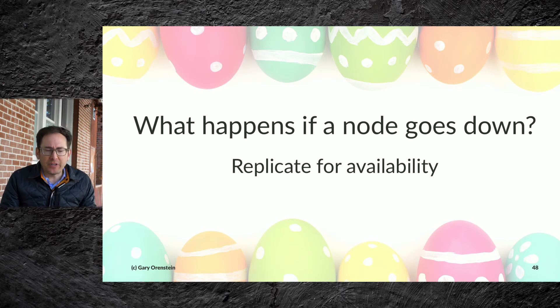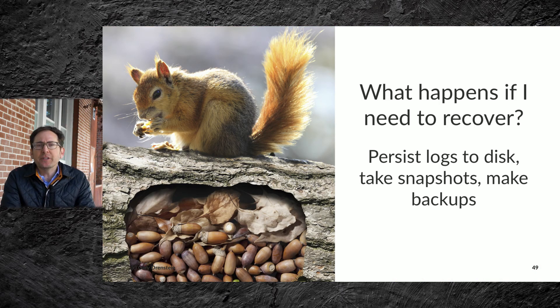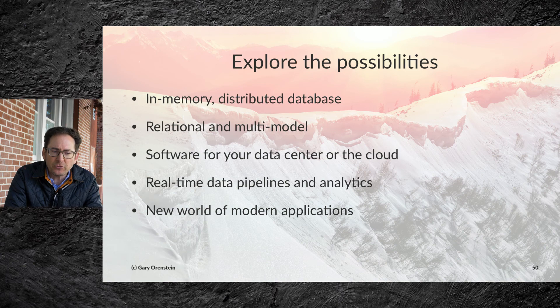What happens if a node goes down? You can replicate for availability. And if you need to recover, you can persist your logs to disk, take snapshots, and make backups. The real mission here is to explore the possibilities of in-memory relational distributed databases that support multi-model approaches — to deploy software for your data center or in the cloud, and to build real-time data pipelines and analytics to help you understand what's happening at the front lines of your business now, not yesterday or last month.